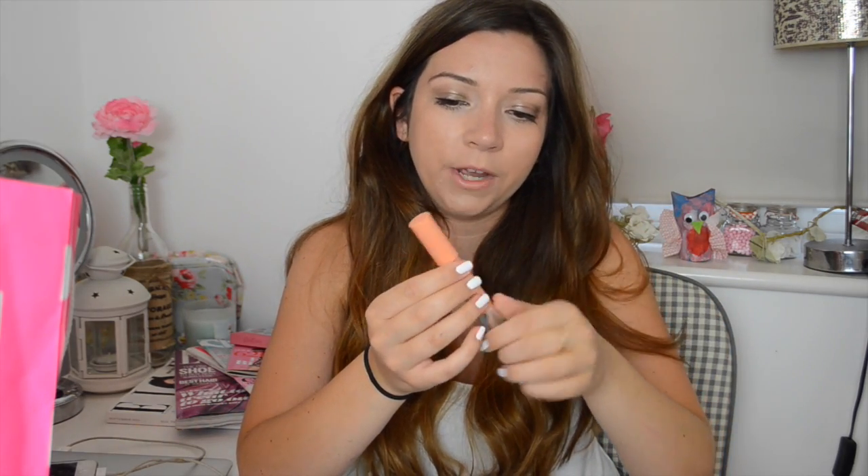First I picked up this Revlon Colourburst Balmstain in the shade Charm. This was quite big a couple of years ago and I remember thinking about picking it up but couldn't get hold of it because they don't sell it in the UK. It's basically like a peachy nude colour, quite light but quite nice. I also picked up this L'Oreal Infallible eyeshadow in Bronze Taupe, which we don't have in the UK either. Laura from Belle's Boutique told me it's absolutely amazing — it's really pigmented, a gorgeous bronzy brown, and you can wear it on its own or in the crease.